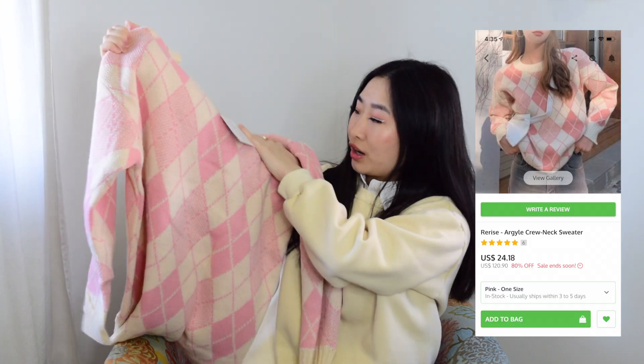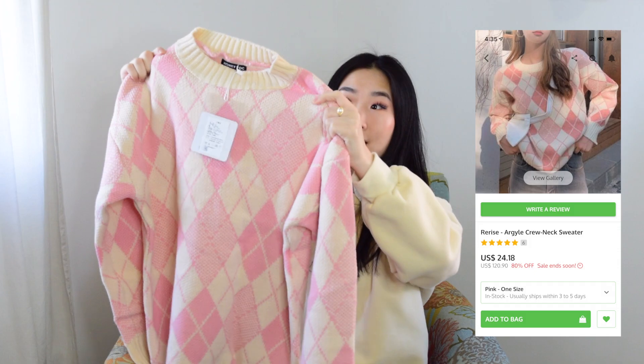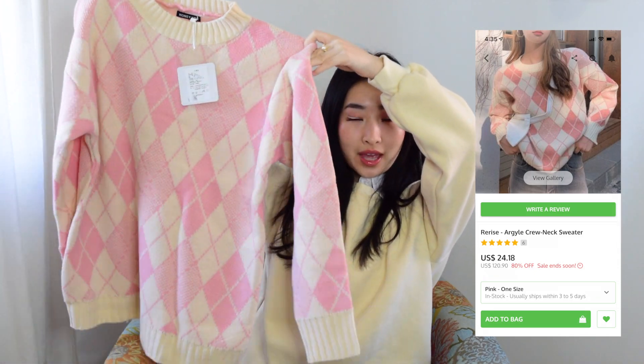Next I got this argyle knit sweater and it feels so thick and nice. I think it would look so cute with my tennis skirt that I also got from YesStyle. This one had no reviews so it was a bit sketchy, but I'm glad I got it — it's nice and cozy. Tucked in a bit it looks cute. I think my cream-colored pants from the last YesStyle haul would match well, and my fake collar from YesStyle looks great with this too.